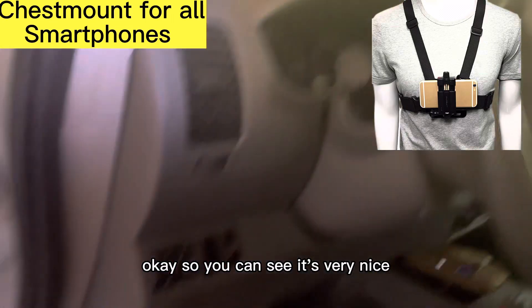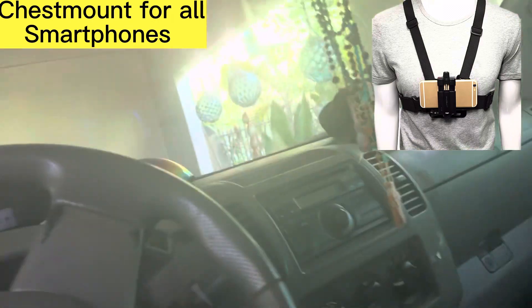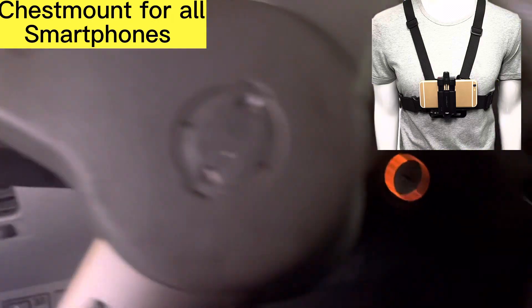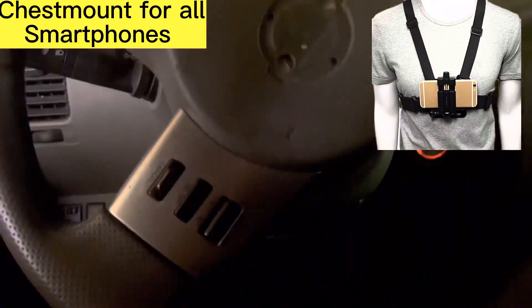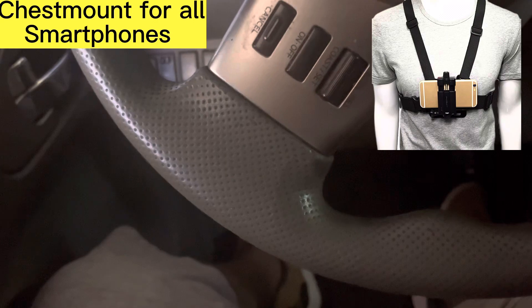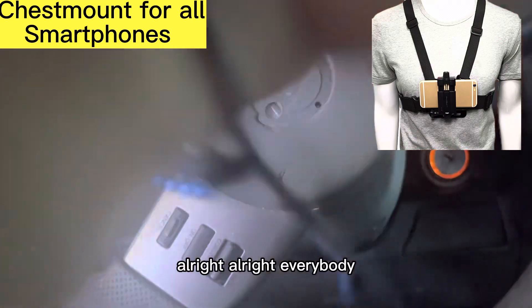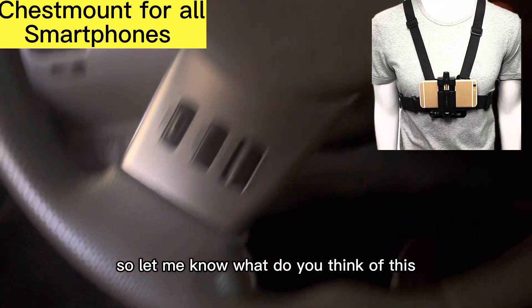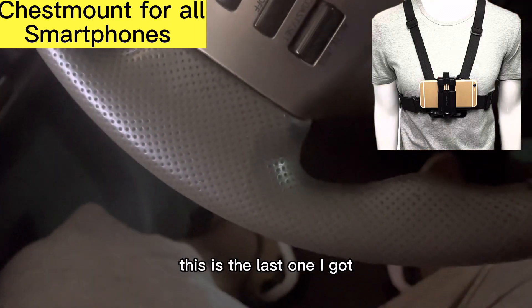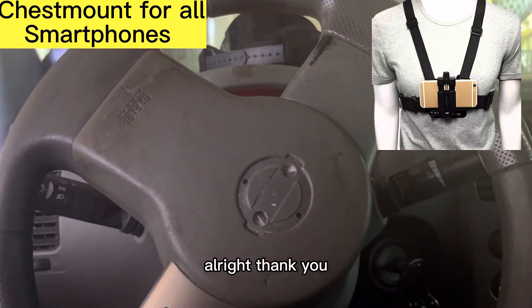You can see it's very nice. Putting the key into the car. All right, everybody — let me know what you think of this. This is the last one. I got only one for sale, so let me know. All right, thank you.